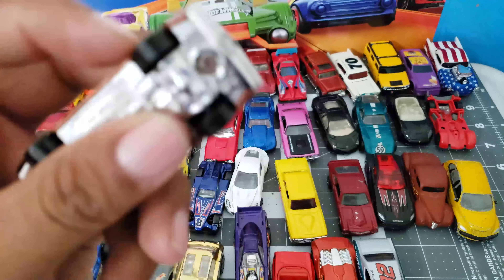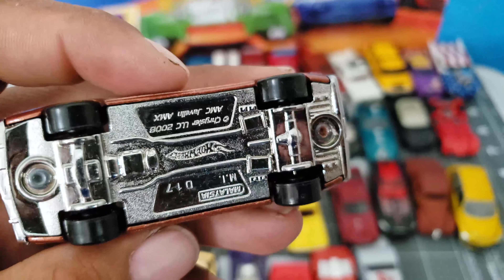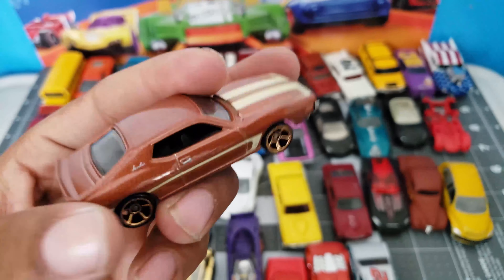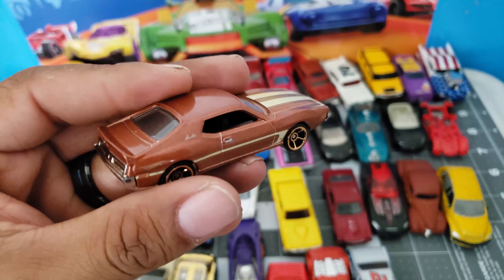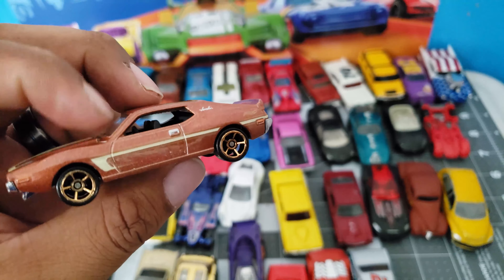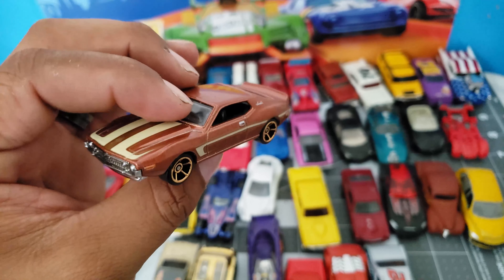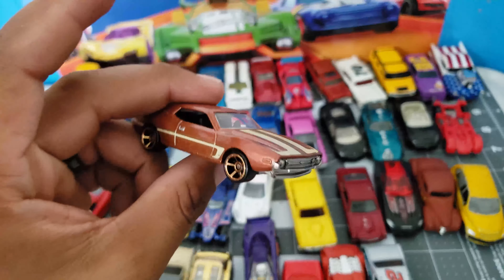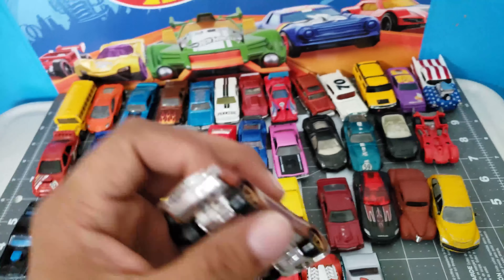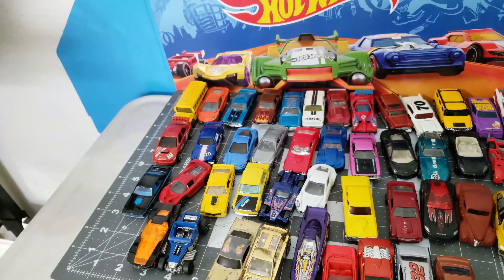Let me see — this is an AMC Javelin, AMC AMX. Cool casting, I guess — never seen it before. I think this is the one that appeared in the 50th anniversary favorites. It's got some nice tampos and a chrome back and front end.